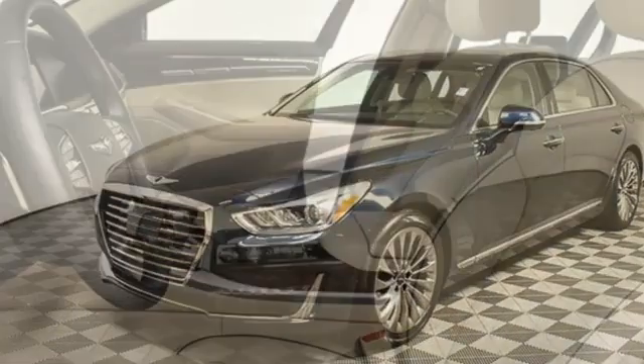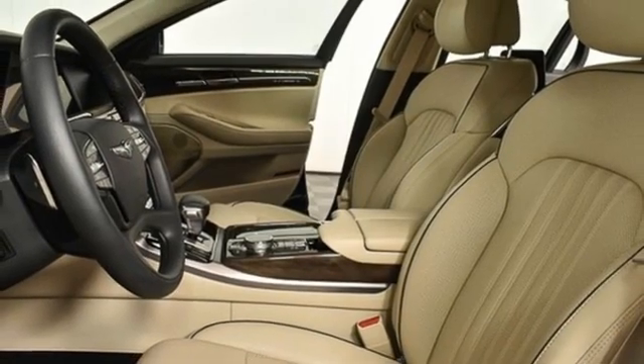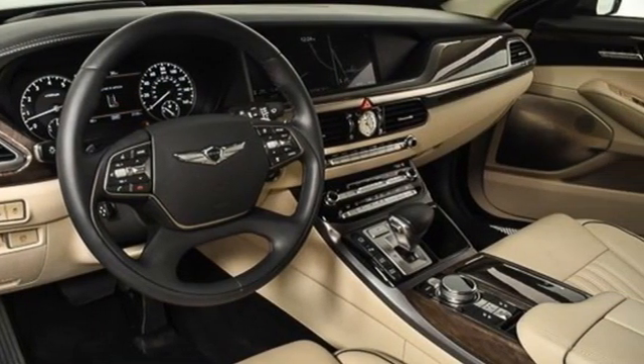Streaming audio, front and rear memory seats, four corner auto leveling suspension, auto dimming rear view mirror, and V8 engine.